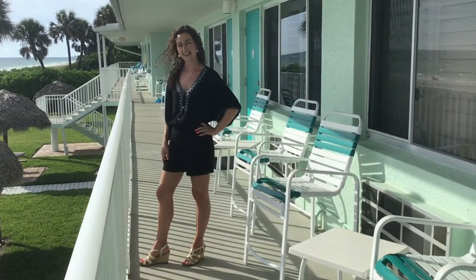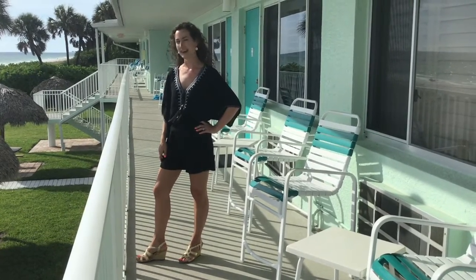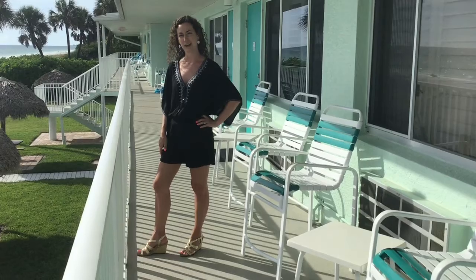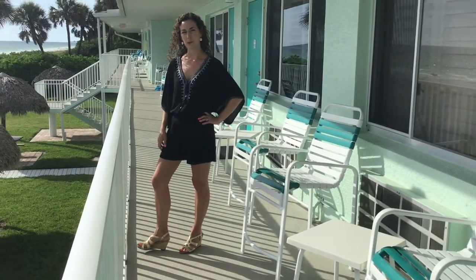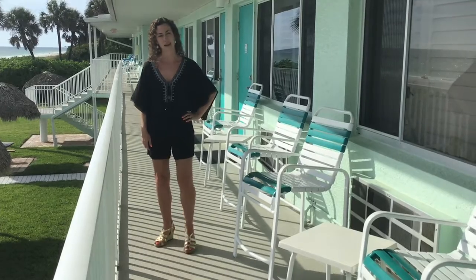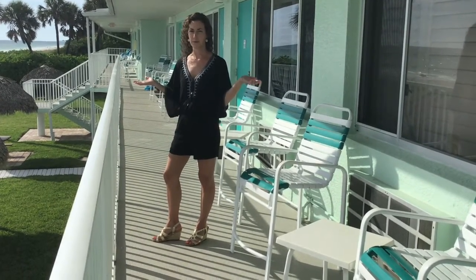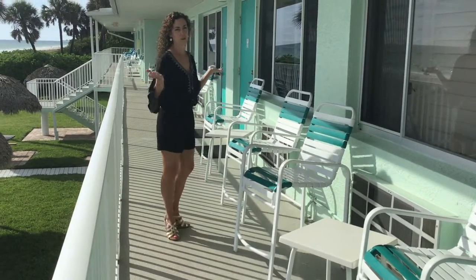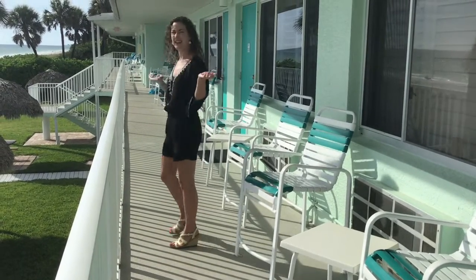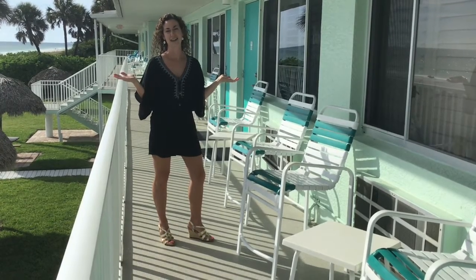Hi guys, it's fun day and we just got back from a day at the beach and we are going to go have dinner. This little romper is from White House Black Market and then I have on my little gold sandals that are from Aerosoles. So you've seen them before. I hope you enjoy the outfit of the day and I hope you're having a great start to your week.